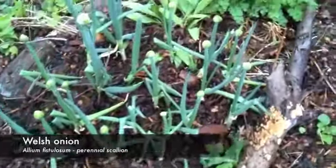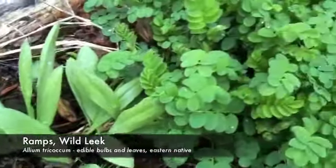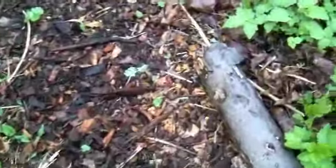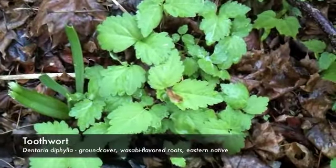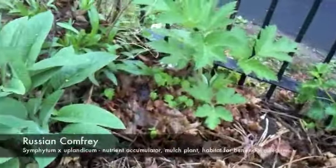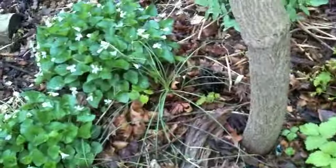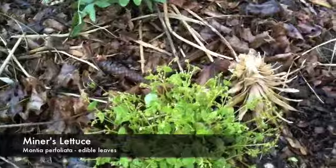These are Welsh onions. Some ramps — and there's lots of ramps around. Astragalus is one of our favorite nitrogen-fixing ground covers. Over here is toothwort, which is a wonderful ground cover with wasabi-like roots. Some cow parsnip and comfrey. More ramps, toothwort, and violets. Some miner's lettuce.